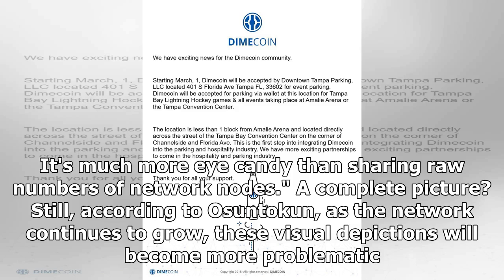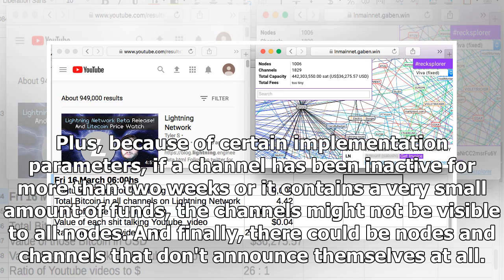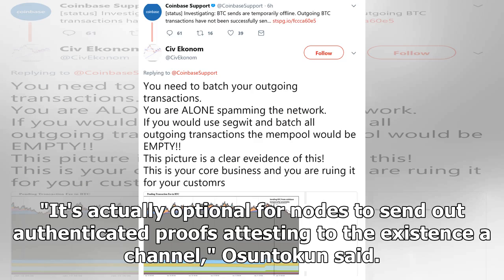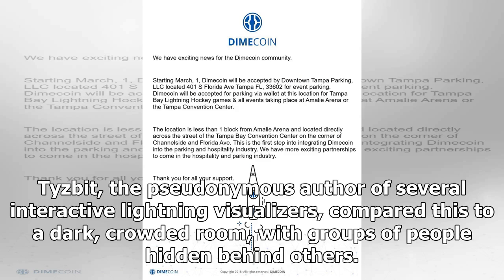As the network continues to grow, these visual depictions will become more problematic. While users have at times complained about the lack of visibility across the whole network, thinking it was due to faulty code, the partial view of the nodes is a necessary characteristic — it enhances privacy and cuts down on individual node storage costs. Because of certain implementation parameters, if a channel has been inactive for more than two weeks or contains a very small amount of funds, the channels might not be visible to all nodes. And finally, there could be nodes and channels that don't announce themselves at all. "It's actually optional for nodes to send out authenticated proofs attesting to the existence of a channel," Osuntokun said.